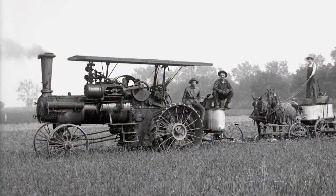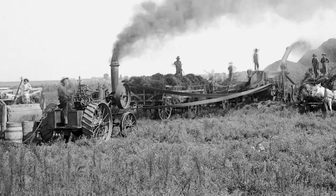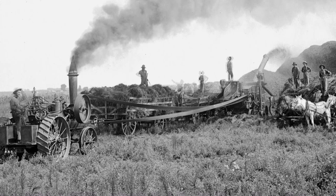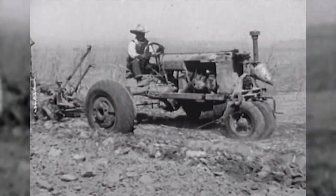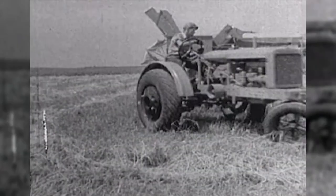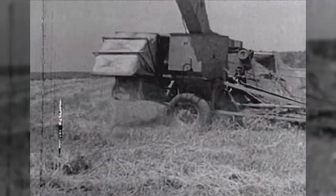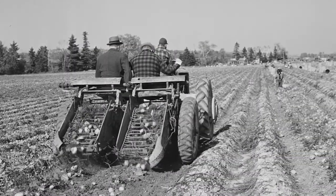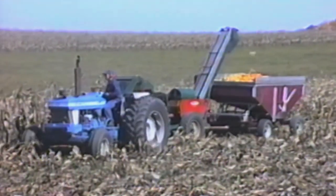By mid-century, new steam-powered tractors lumbered across the country, powering large machines like threshers, which separated grain from its stalks. In the early 1900s, smaller gasoline tractors replaced both steam engines and horses. Better combine harvesters combined reaping and threshing into one machine. After World War II, new inventions mechanized all kinds of jobs, making planting, growing, and harvesting easier.